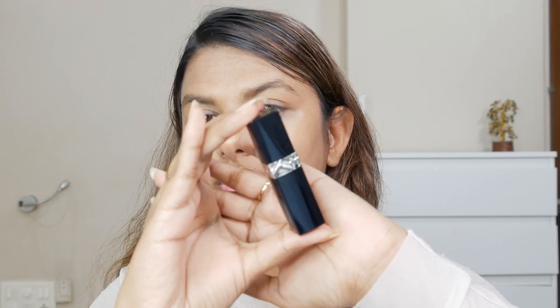Next we have the Dior Rouge Dior Forever Liquid Lipstick. This liquid lipstick is transfer-proof and claims to be ultra-pigmented — a dream come true. It's described as a shiny lipstick that is transfer-proof, very lightweight, and long-lasting. It's time to put these products to the test!